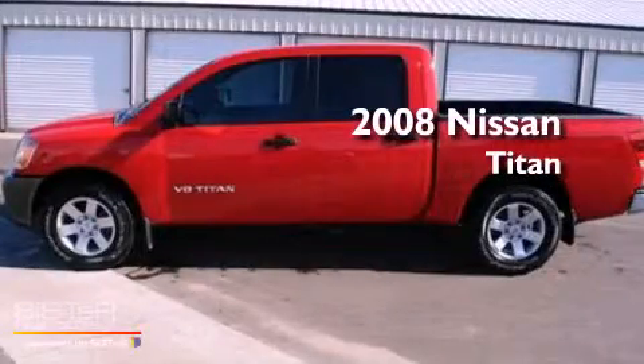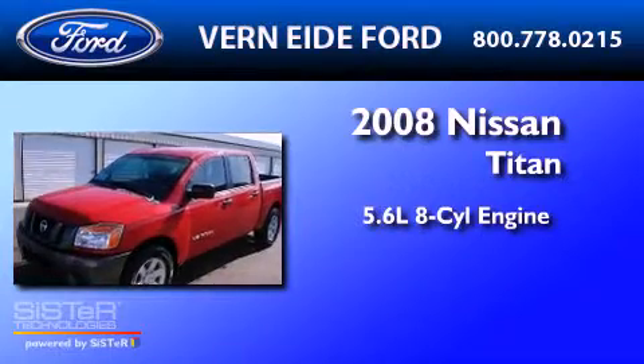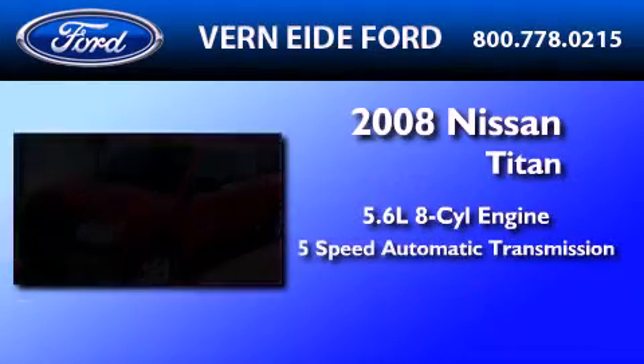This is a 2008 Nissan Titan. It features a 5.6-liter, eight-cylinder engine and a five-speed automatic transmission.